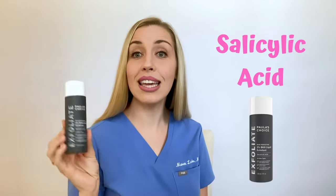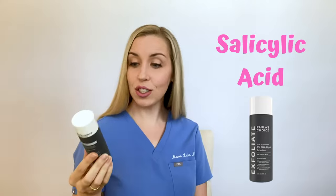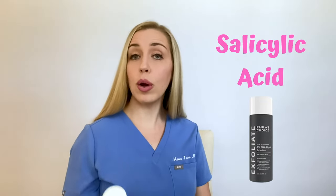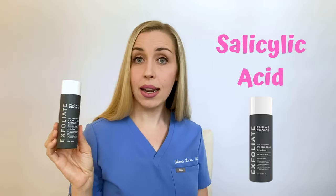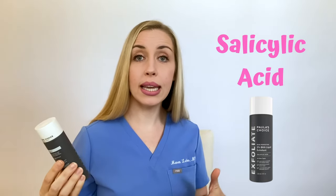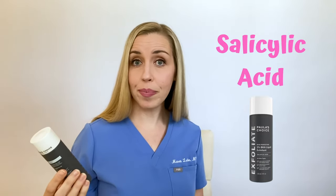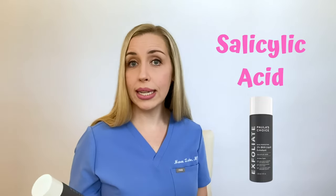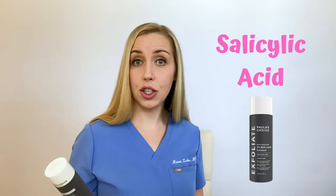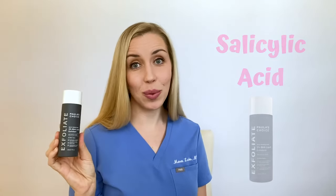The other product I'll recommend is a leave-on form of salicylic acid — this one's by Paula's Choice, with 2% salicylic acid. You cleanse your skin, then apply this and let it absorb in. It's lightweight so it's really easy to layer other products on top of it. It's fragrance-free, not irritating, and you can use it once or twice a day depending on how you want to incorporate it into your routine. It's a gentle but effective product, so I love to recommend this one.